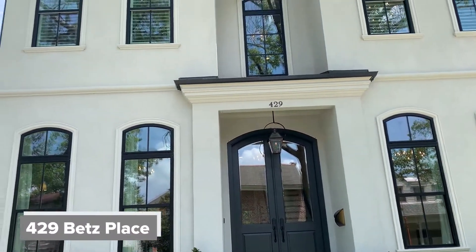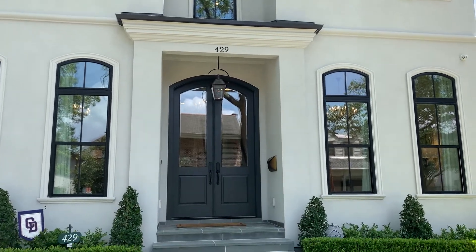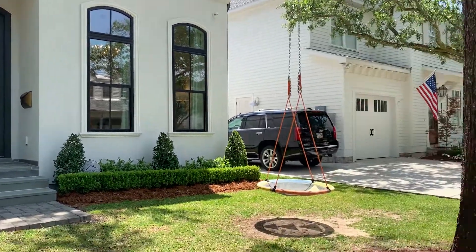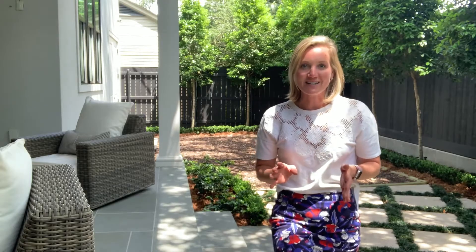I'm here at 429 Betts Place in Metairie Club Gardens, standing in the backyard of this glorious home built in 2019. I'm going to give you a full tour so you can see all of the amazing details.